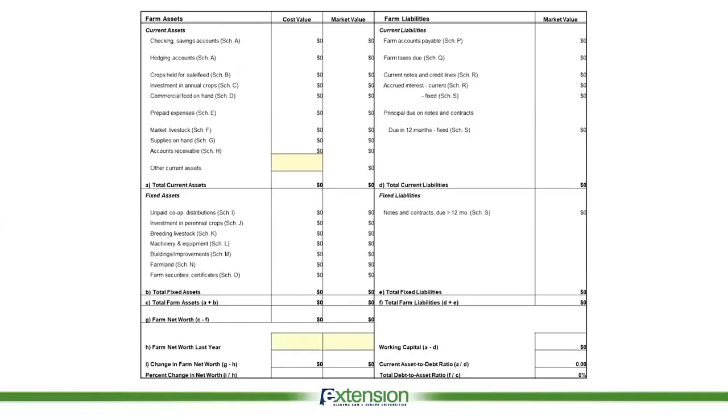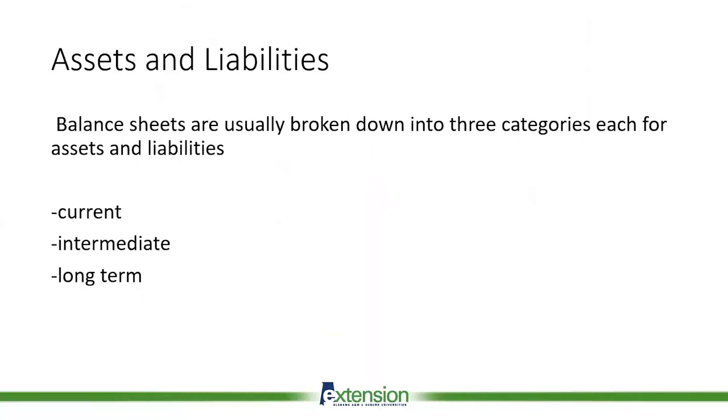You can kind of see what a generic balance sheet looks like — you have your farm assets on one side and your farm liabilities on another side. It shows current assets and fixed assets. Assets and liabilities are typically broken down into three types: current, intermediate, and long-term.